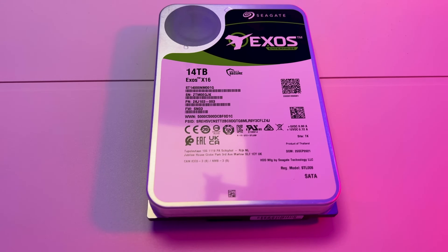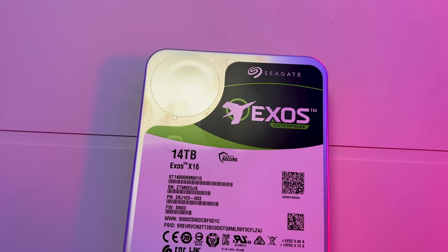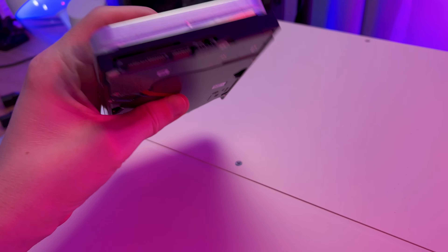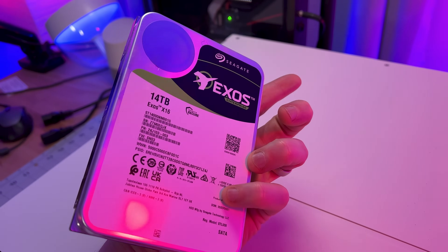Last but not least are the drives. They sent me seven 14 terabyte Seagate Exos Enterprise drives, giving me a raw hard drive space of 98 terabytes. These are 7200 RPM drives that are helium sealed, with a great power-to-performance ratio and a five-year warranty. I haven't used any of these drives yet, so I'm excited to see how they perform.